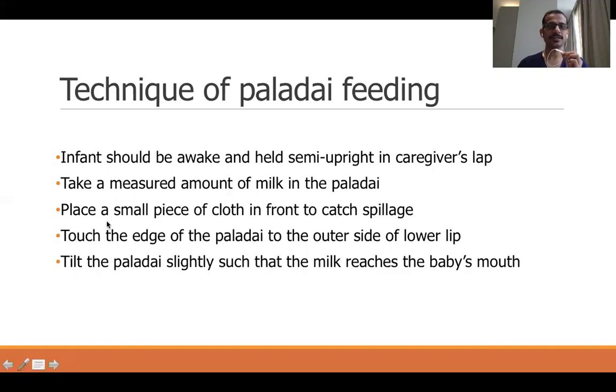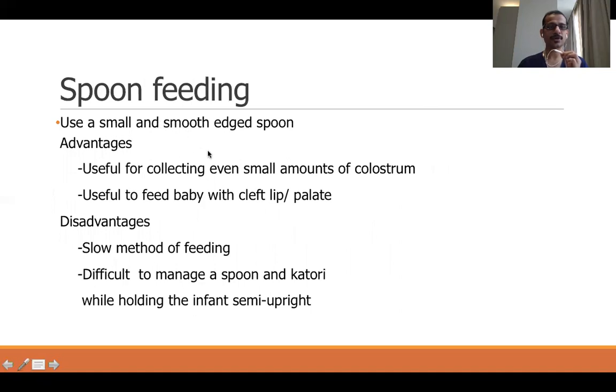For spoon feeding, use a small smooth-edged spoon. Milk is placed in a katori and fed to the baby using the spoon. It is useful for collecting even small amounts of colostrum — especially in the first two days when only a few drops of milk are present, when cup or paladai feeding is difficult. It is also useful for babies with cleft lip or cleft palate. The disadvantage is that it is very slow and difficult to manage spoon and katori while holding the infant semi-upright, as only very small amounts can be taken at a time.